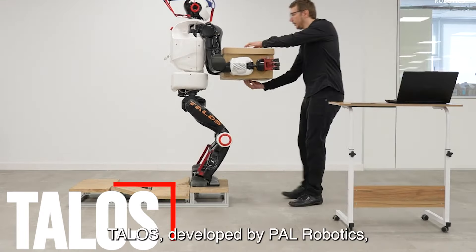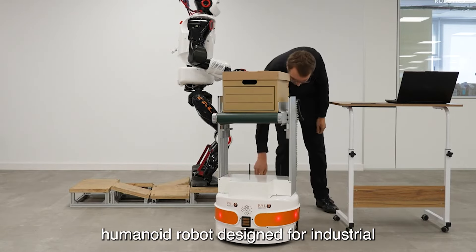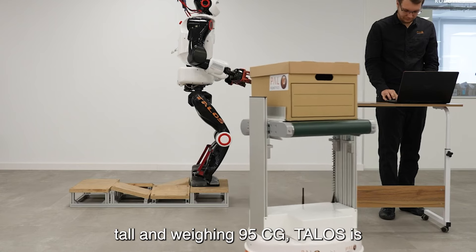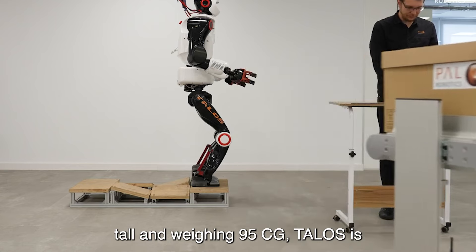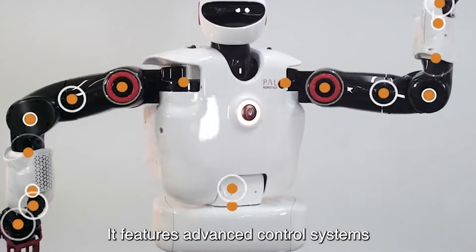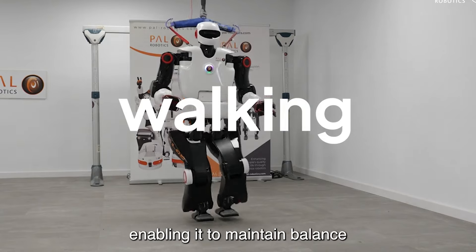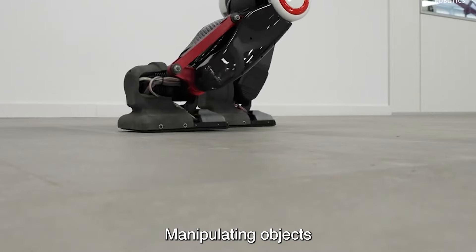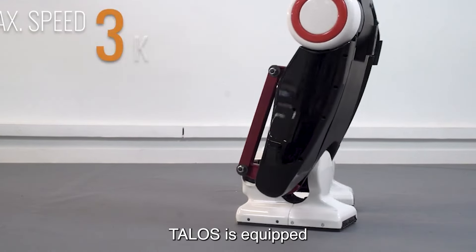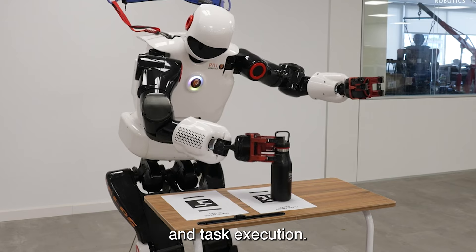Number 3: Talos. Talos, developed by PAL Robotics, is a highly dynamic humanoid robot designed for industrial and research applications. Standing at 175 centimeters tall and weighing 95 kg, Talos is built to perform complex tasks in challenging environments. It features advanced control systems that enhance its stability and agility, enabling it to maintain balance while walking, manipulating objects, and interacting with its surroundings. Talos is equipped with powerful actuators and sensors, allowing for precise and robust movement and task execution.